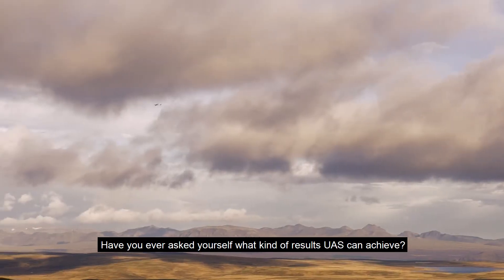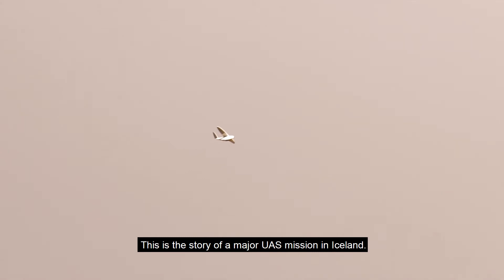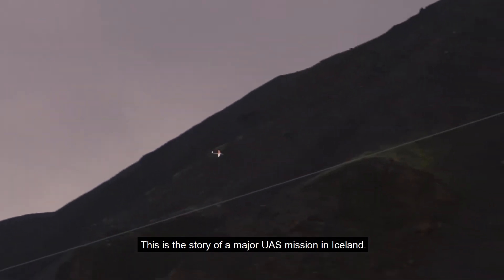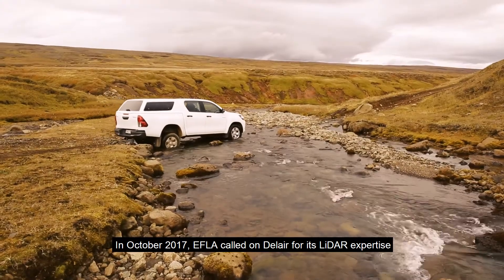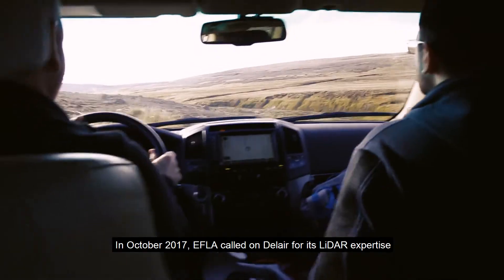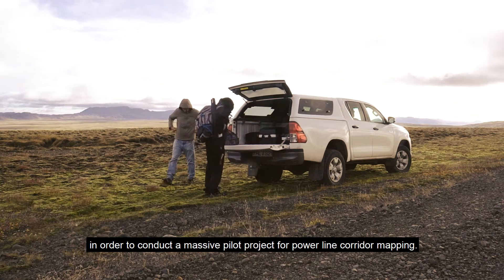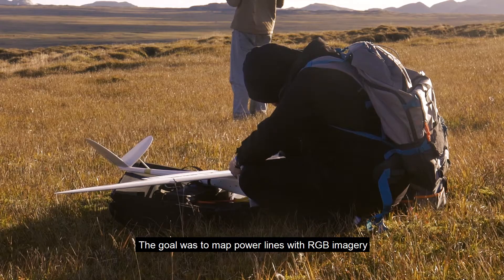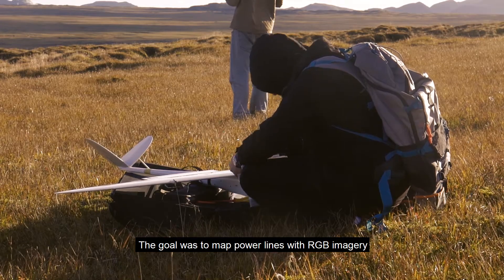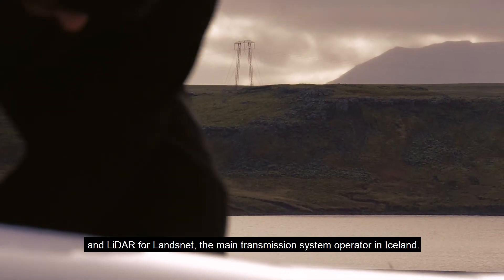Have you ever asked yourself what kind of results UAS can achieve? This is the story of a major UAS mission in Iceland. In October 2017, EFLA called on Dallaire for its LiDAR expertise in order to conduct a massive pilot project for power line corridor mapping. The goal was to map power lines with RGB imagery and LiDAR for LandsNet, the main transmission system operator in Iceland.